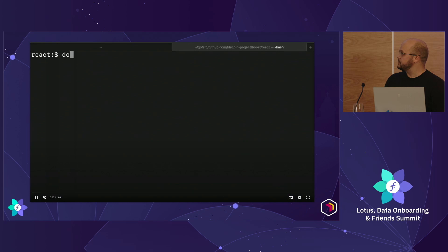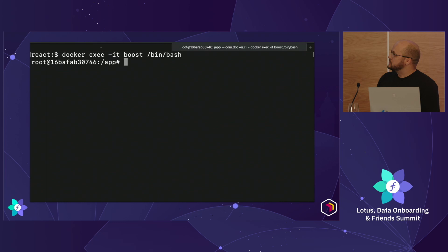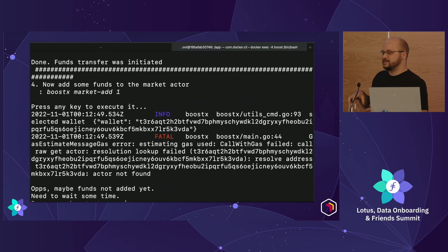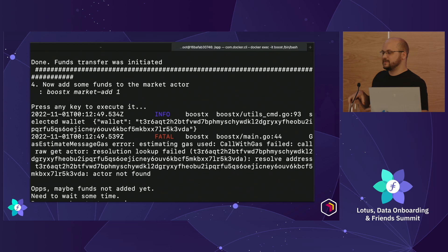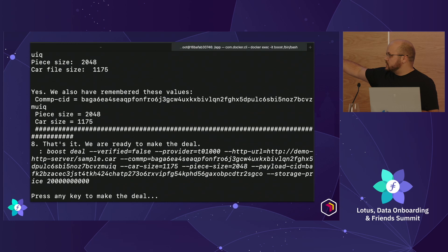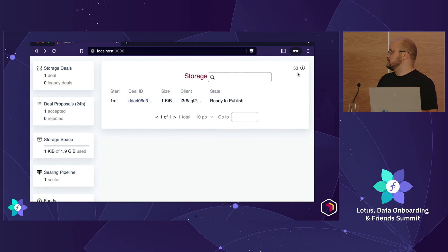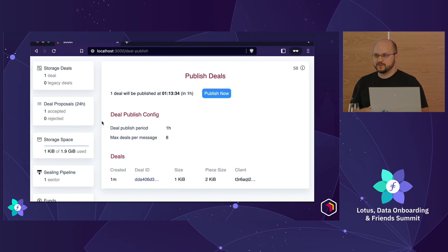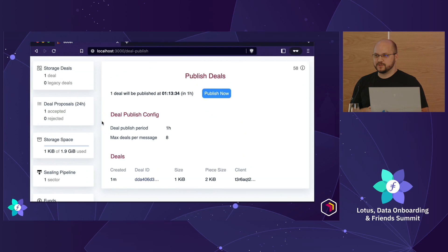Here, we're SSH-ing into a Docker image for Boost and running the sample deal script. This is a tutorial that walks you through exactly what's going on and the commands to run — so you can experience the whole thing. You'll see some fatal errors here, but that's just because there's a little bit of wait needed before things are propagated locally on chain — you can just rerun it. Ways to generate car files, calculate CommP with the Boost CLI, make your deal, publish it, pull up the UI, see your data — you can do all of this locally in about 30 minutes or less.